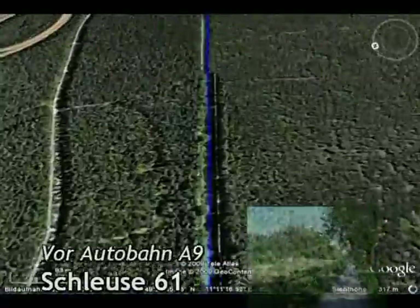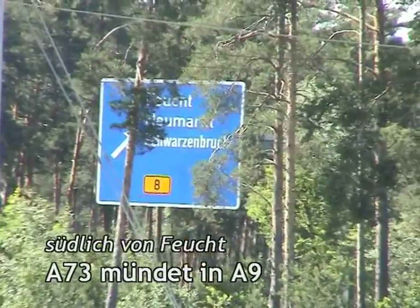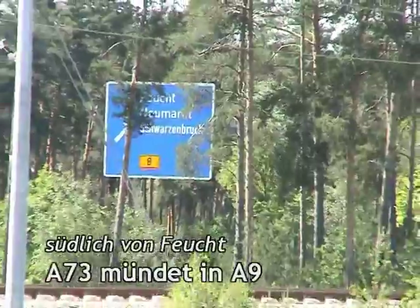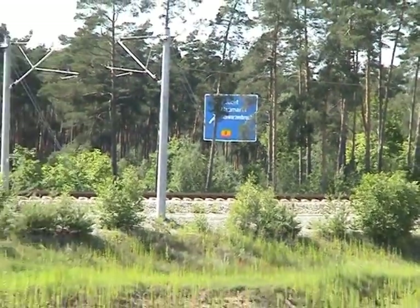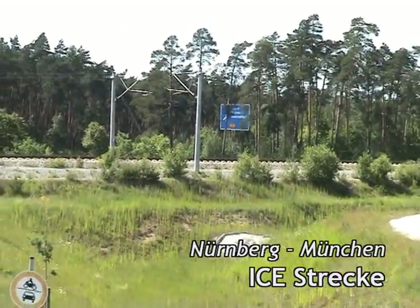Weiter am Kanal entlang fliegend kommen wir zur A73 und A9. Der Kanal wird hier von den Autobahnen unterbrochen, denn die A73 mündet in die A9, die weiter nach München führt. Gleichzeitig ist die neu gebaute ICE-Strecke von Nürnberg nach München zu sehen.